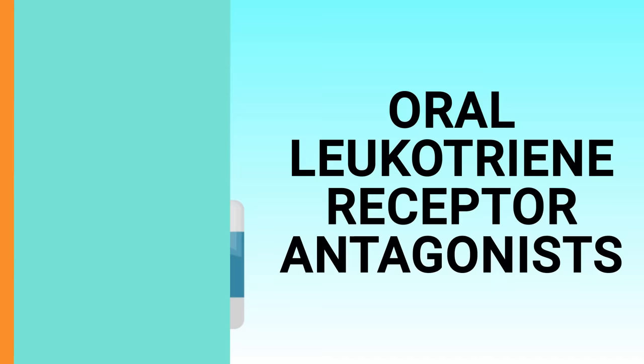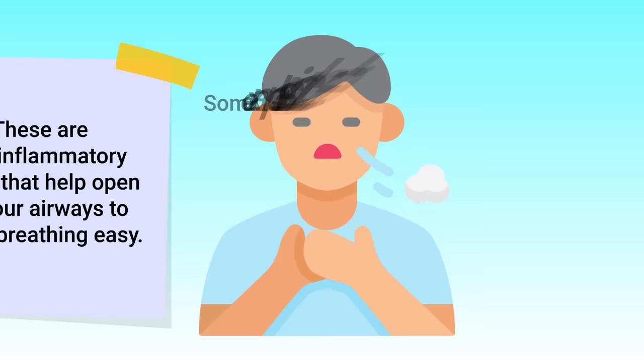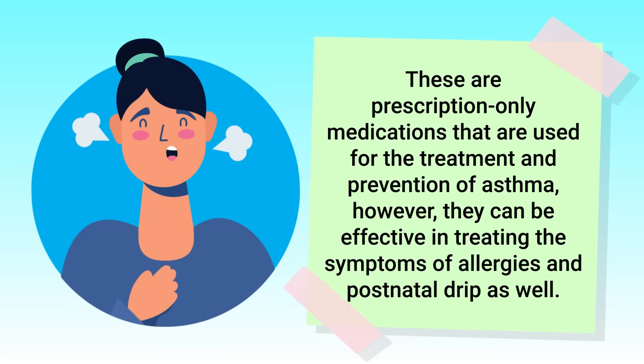One more type of medication to mention is oral leukotriene receptor antagonists. These are anti-inflammatory drugs that help open up your airways to make breathing easier. Some examples include Singulair and Accolate. These are prescription-only medications used for the treatment and prevention of asthma, but they can also be effective in treating the symptoms of allergies and post-nasal drip.